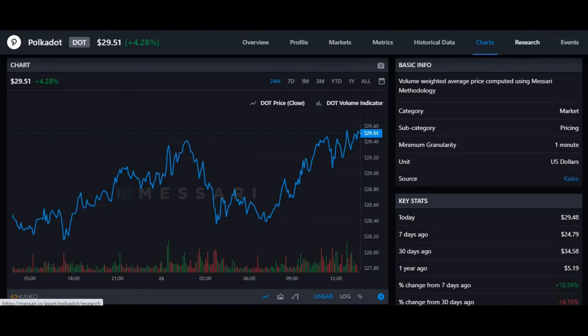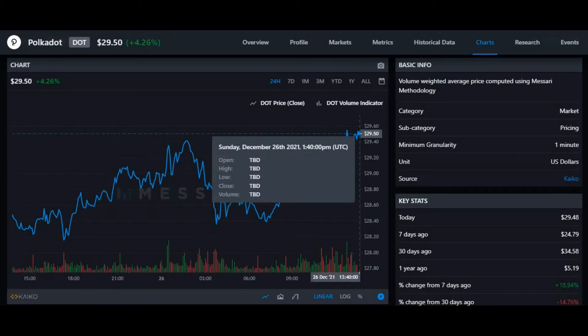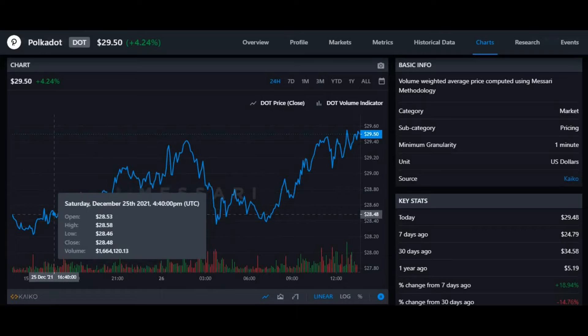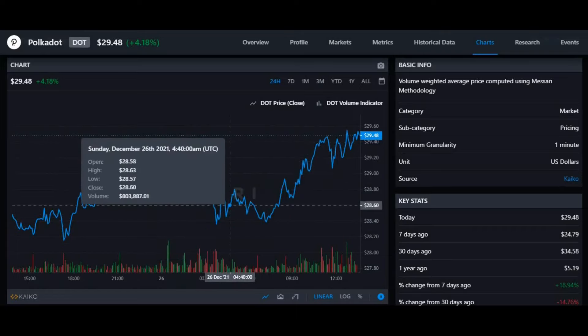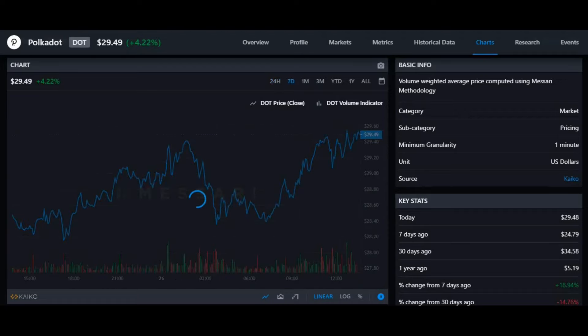Now we know what Polka Dot is — let's look at the technical analysis. In the 24 hours you can see that Polka Dot has increased by 4.32%, starting at a price of $28.39 and now sitting at $29.51. The coin initially in the 24 hours went up, then it went down again, and now it's at its all-time high for the 24-hour period at $29.49.